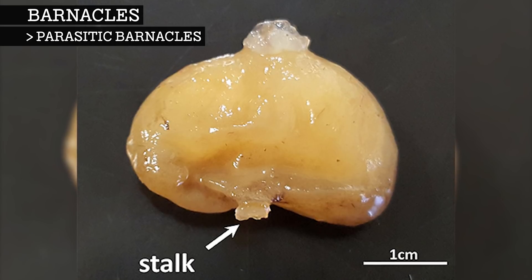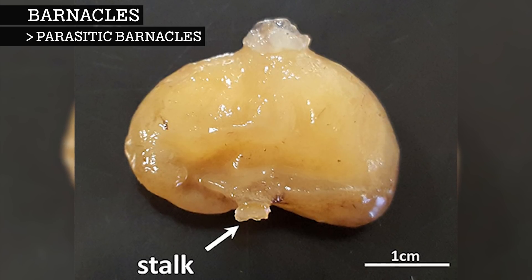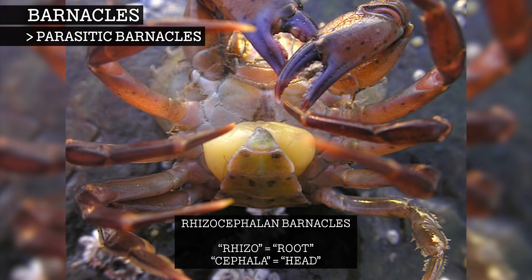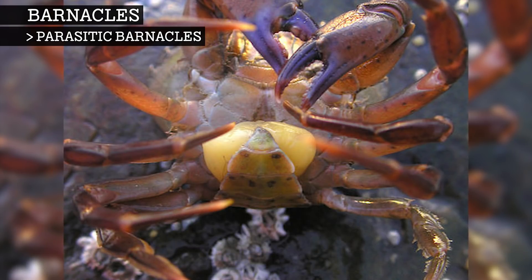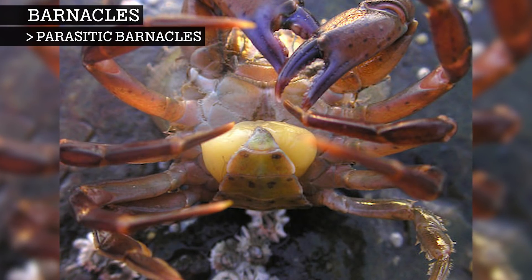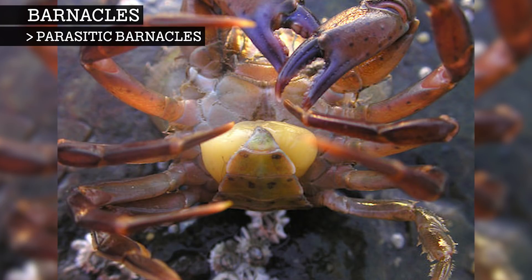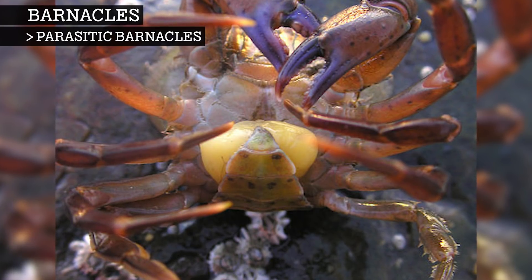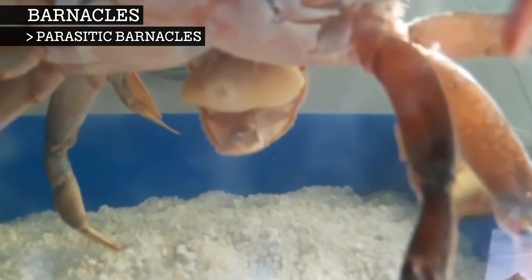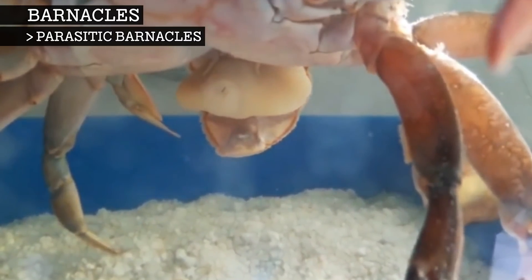There is one type of barnacle that is a parasite. These are called rhizocephalin barnacles, which in Latin means root-headed. These parasitic barnacles prey on other crustaceans, most commonly crabs. The anatomy of parasitic barnacles is generally simpler than that of their non-parasitic relatives. They have no outer shell or limbs, only unsegmented sac-like bodies.